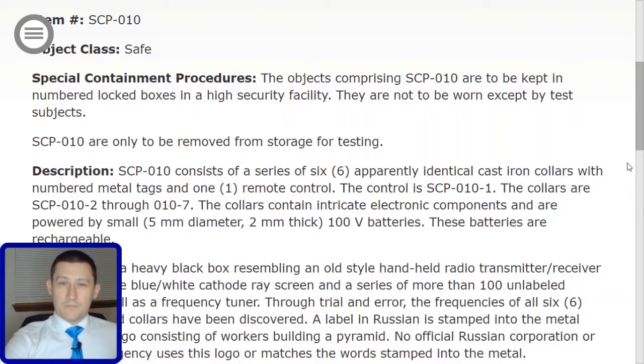Welcome to the SCP Foundation. I am 05-4 and today you will be briefed on SCP-010. Let's go ahead and jump into the briefing here. Item number SCP-010. Object class: Safe.